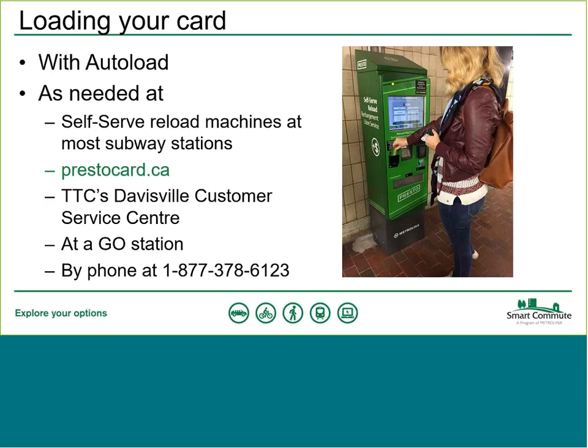When it's time to put more funds on your card, you can load it through auto-load on an automatic basis, or manually on an as-needed basis. Options include the self-serve reload machines found at most TTC subway stations, online at prestocard.ca, at the TTC's Davisville Customer Service Centre, at a Go station, or by phone. Note: if loading online, there may be a 24-hour waiting period before funds are fully available. However, loading via auto-load, at Davisville Customer Service Centre, or at a self-serve reload machine makes the balance available immediately.